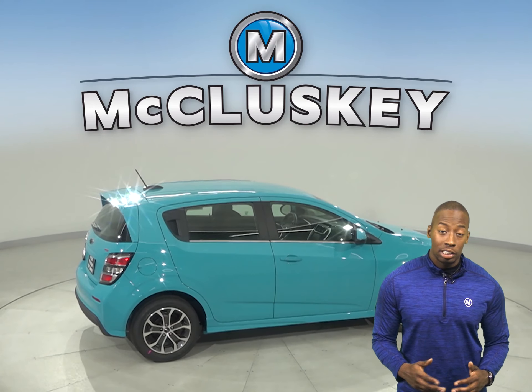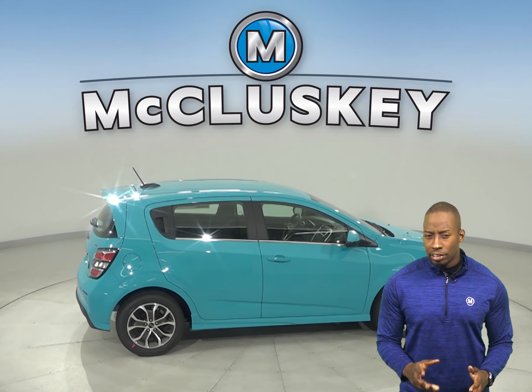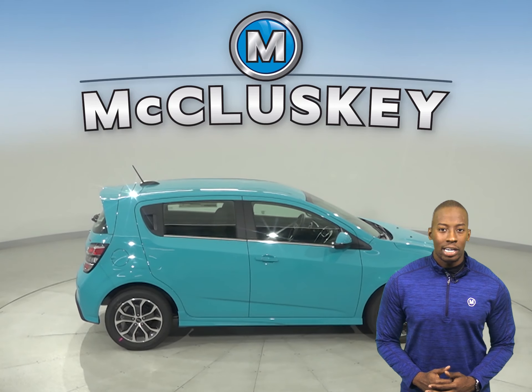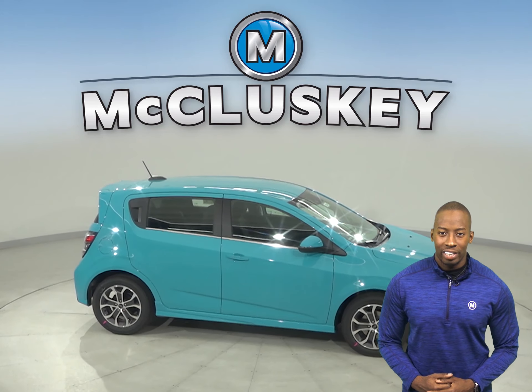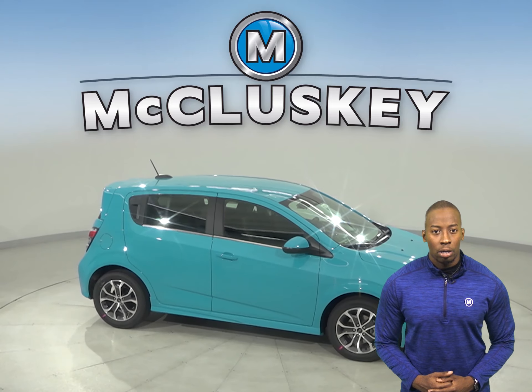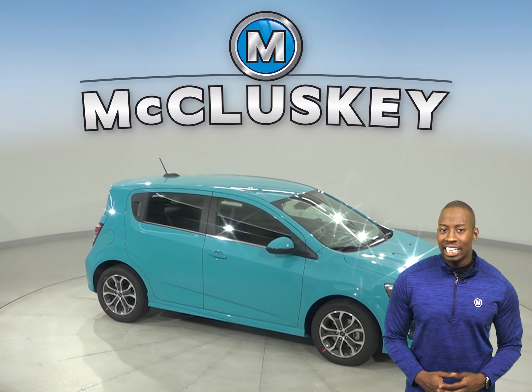When coming down from 60 miles to 0 miles per hour, the Chevrolet Sonic brakes at 128 feet, whereas the Kia Rio stops at 131 feet. The LT and Premier trim of the Chevrolet Sonic also offers a heated steering wheel,